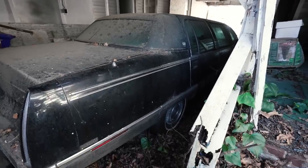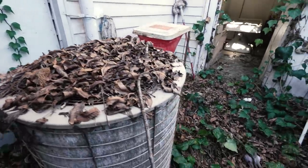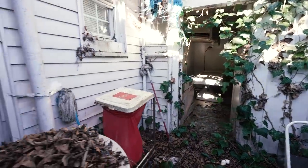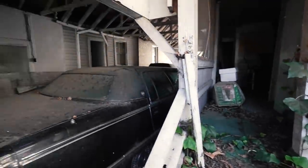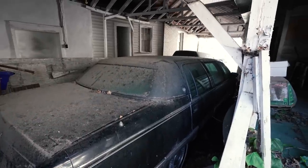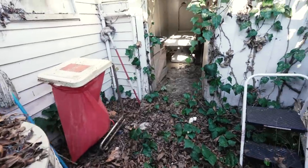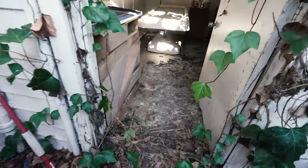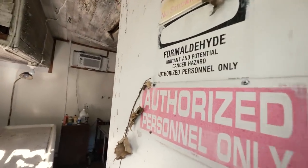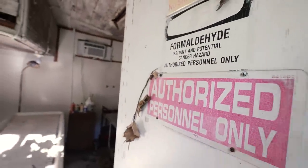A couple of twin hearses chilling in the garage, or more of a carport. Over here, this is unique because the embalming room is through here, but the actual funeral home is right there. The funeral home and embalming room are not connected — we almost missed it. This door was closed and I saw that, and you already know what that means: yum yum, formaldehyde.